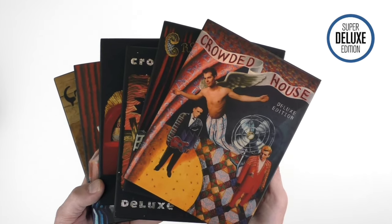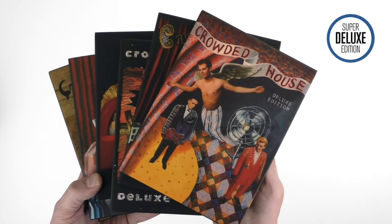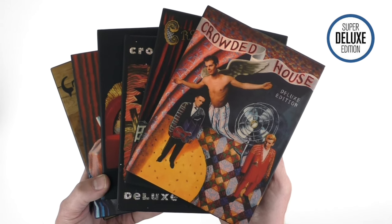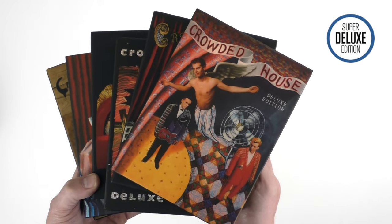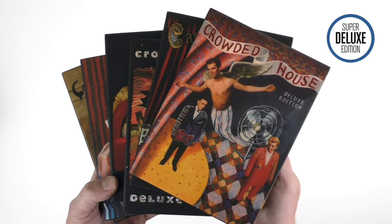So I hope that's given you an idea and a feel for the packaging of these reissues. For most of you these are out on Friday, and of course the vinyl is out as well. A couple of these albums have never been issued on vinyl before — notably Together Alone — so I'm very much looking forward to getting the vinyl of that. This has been Paul from Super Deluxe Edition showing off the new Crowded House Deluxe Reissues.